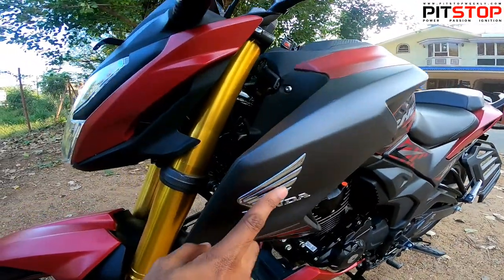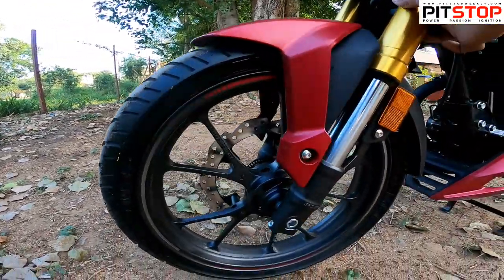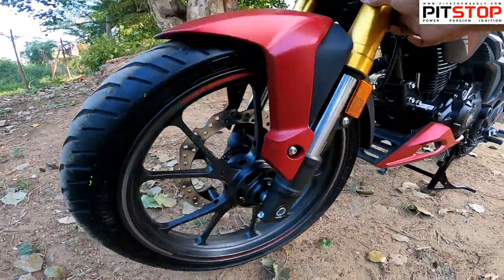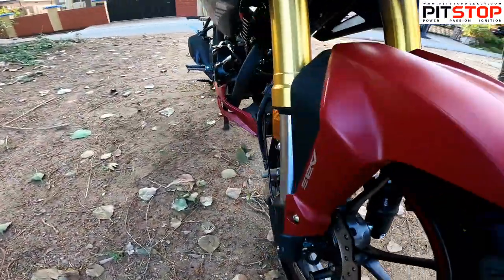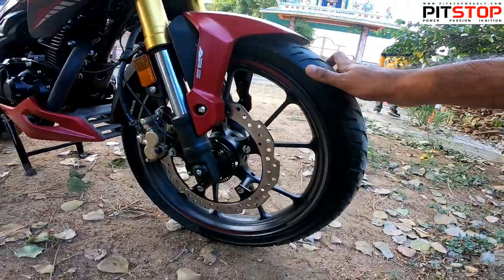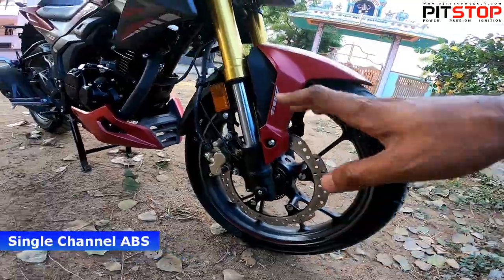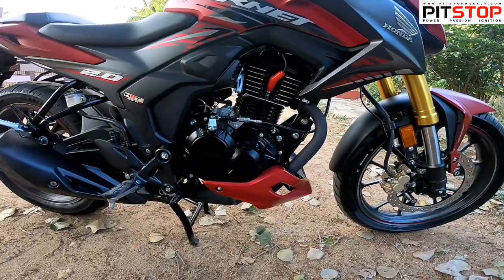There's a Honda badging in chrome up front. That's all about the Hornet's exterior — every element of the bike looks sporty. The alloy wheels look nice, and you get single-channel ABS with front and rear disc brakes.